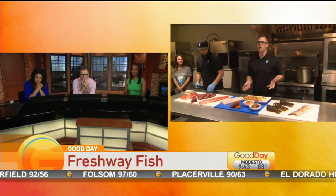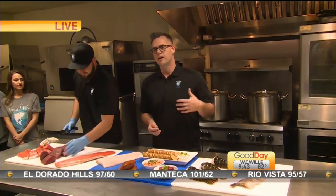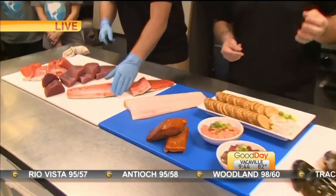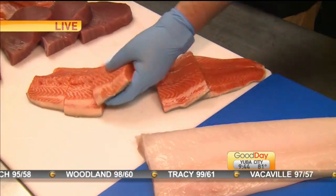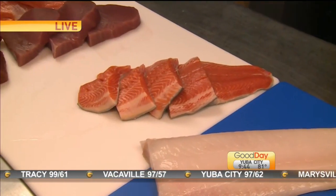So where do you guys get all your fish from? We get stuff from all over the world, so it just depends. We participate in the Monterey Bay Aquarium Seafood Watch program at seafoodwatch.org. They rate all seafood in the world — it's green, yellow, and red. We always bring in either a green-rated product or yellow-rated, which is best choice or a good alternative. So we choose whatever the most sustainable sources are at the time, and that's how we bring it in.